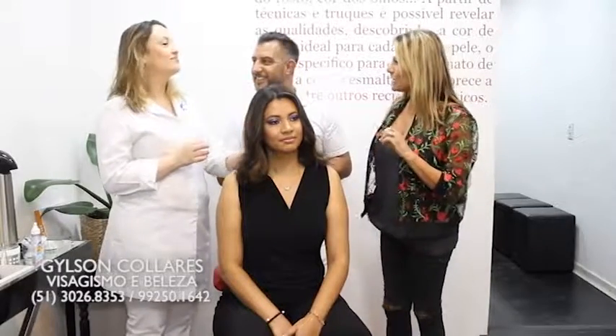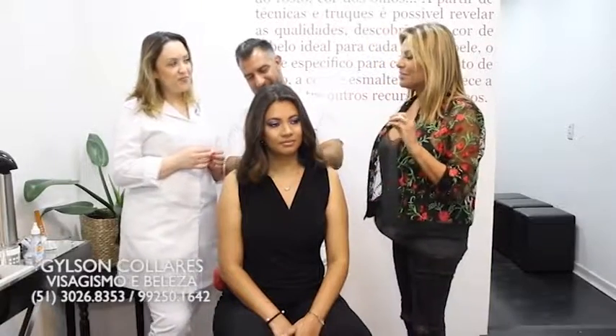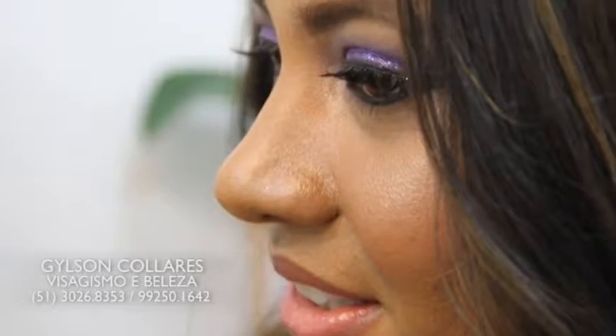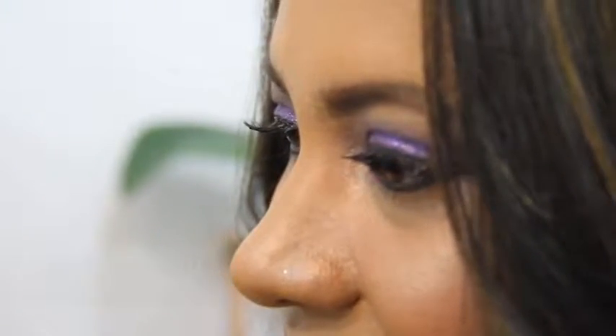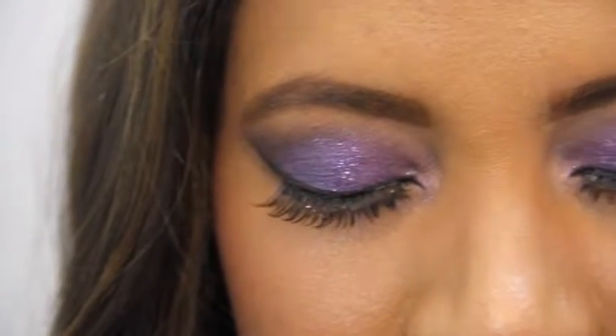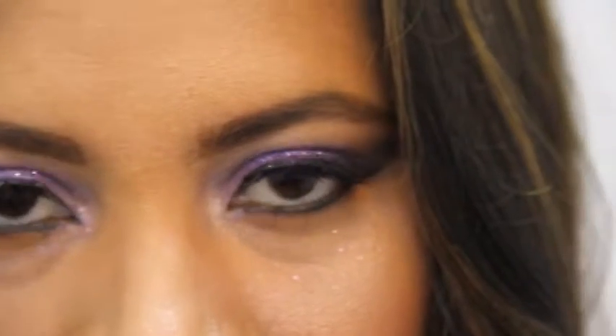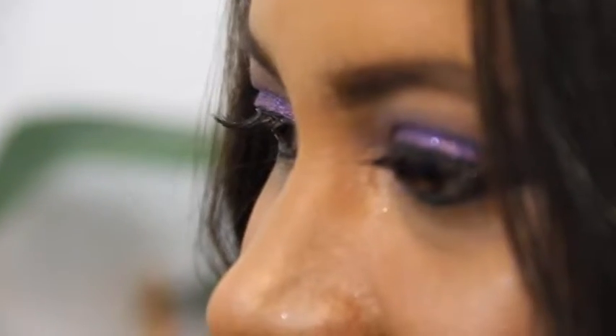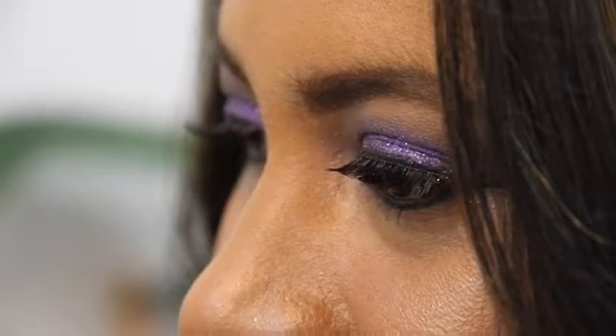Dani é responsável pela maquiagem, e nós estamos vendo um olho super colorido, que está muito em alta. Está super em alta de novo. Eu usei vários tons de roxo. Usei pigmento com o Fix Plus da MAC, que dá aquela super selada na maquiagem — então não tem problema de sair no meio da noite, no meio da festa. E usei o glitter, que também está super na moda de novo.